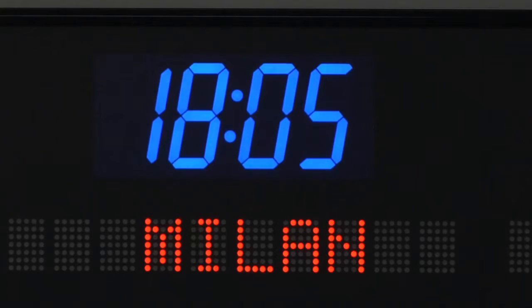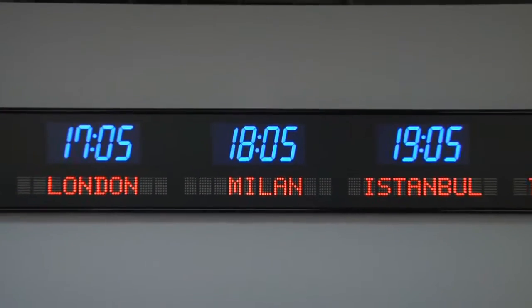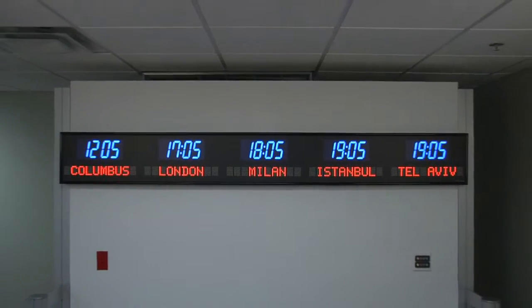This clock is accurate to 1 second over 20 years. It has the ability to display up to 20 different time zones through page flipping the zones 4 times. It comes with either an RF or IR remote control.